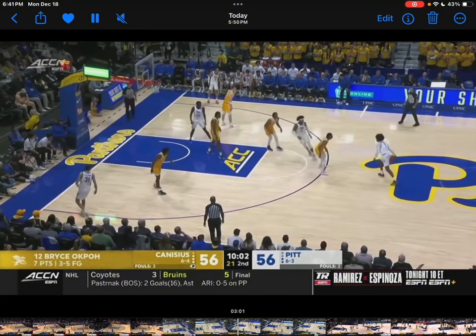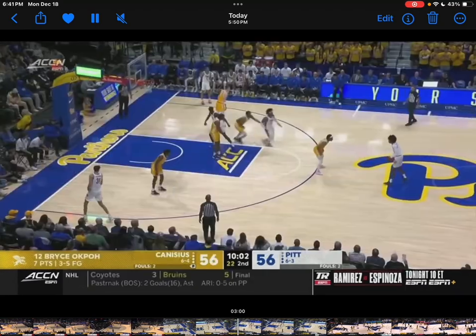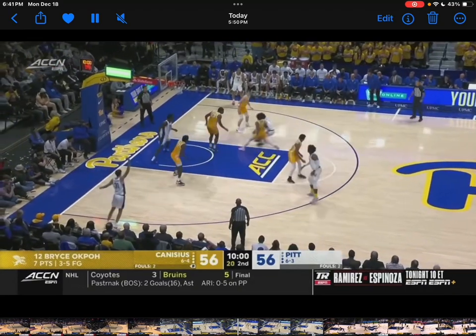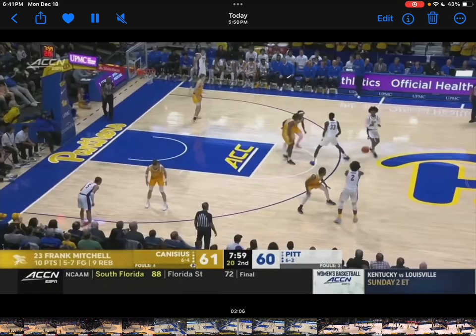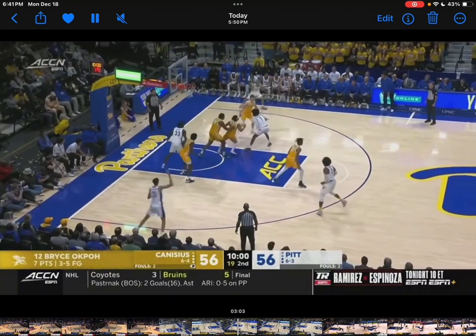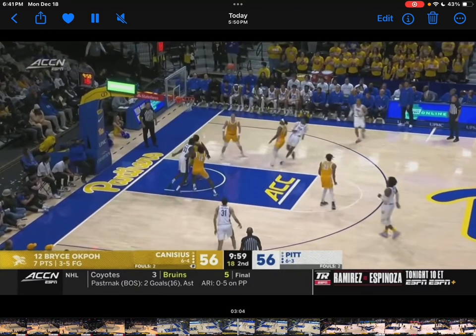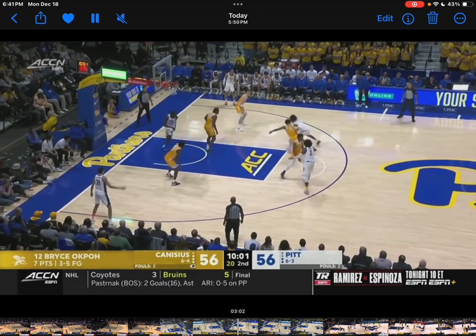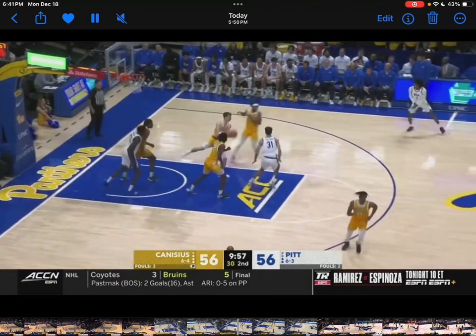Right here is where I'd like him to turn the corner and really just fully blow by the defender, but it's a shot he can make so I'm not mad at it. I just wish he was a little bit faster and took it all the way — he could probably make a pass to his big man or to number 31. But again, that's just nitpicking.